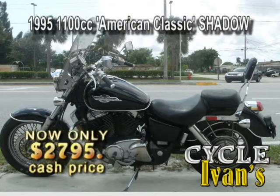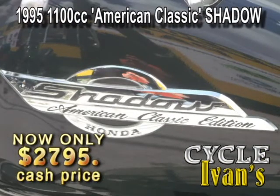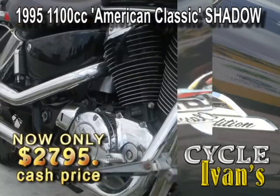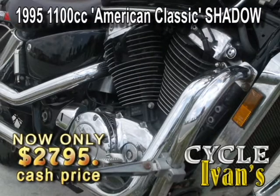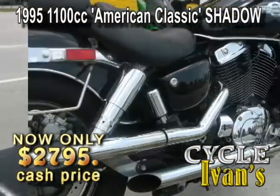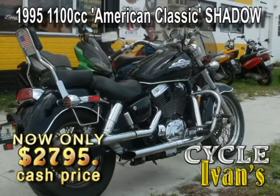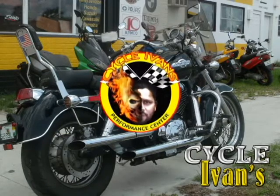Wow, look at this. It's a beautiful, made-in-America 1995 Honda Shadow American Classic. And this thing is in mint condition. Take a look — low miles and this custom seat with backrest. Look at all this chrome. Runs like a top. Only at Cycle Ivins — it will sell quickly.